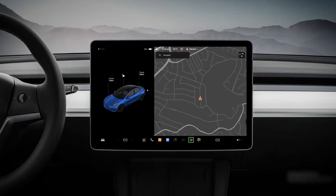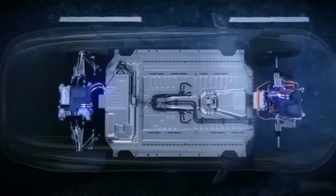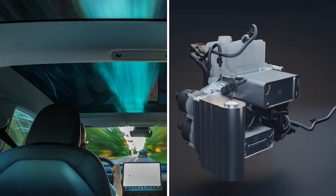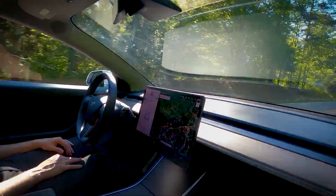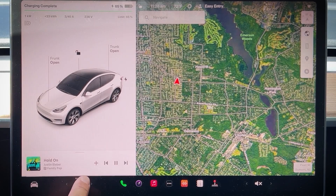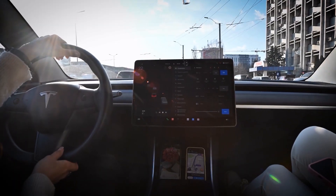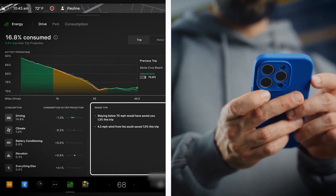Number 3: Energy Usage by System. Most EV drivers don't realize their car is already tracking what's draining the battery in real-time. You can break down usage into categories like the drivetrain, HVAC, battery conditioning, and accessories — seeing exactly how much energy is going to the road versus how much is being eaten up by heating, cooling, or even that sound system you've cranked up. If you notice climate control using up a lot of battery energy, you can dial it back and instantly extend your range. It's just like checking your phone battery settings, but for your car. You can't manage what you can't measure, and your EV is quietly giving you the tools to stop unnecessary drains.